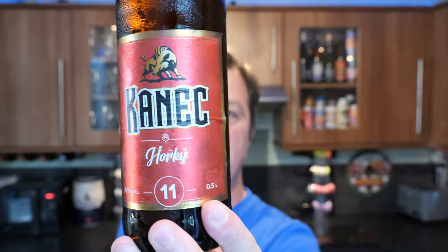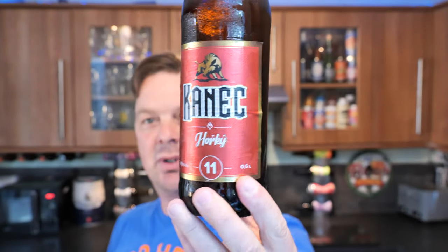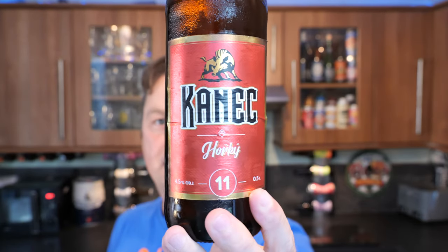It's beer o'clock on Rigaudell Craft Beer. Today we've got a beer from Zemecki Pivovar in the Czech Republic, and this is a bottle of the Zanec Horki number 11. It's a 4.5% ABV Czech lager in a 500ml bottle.